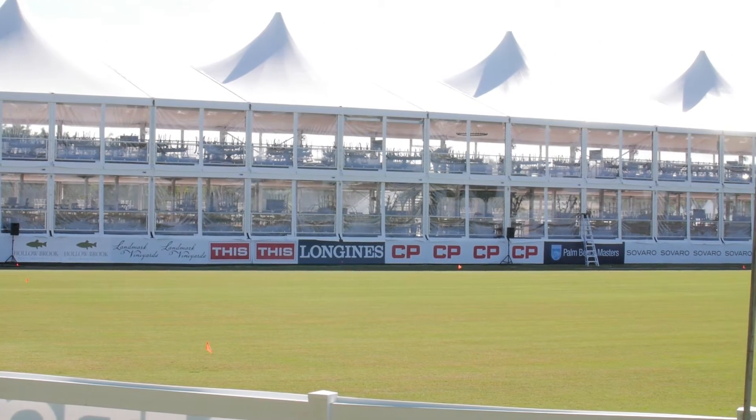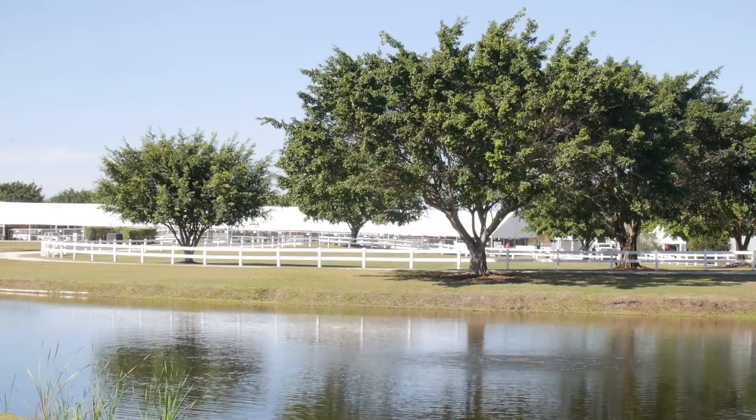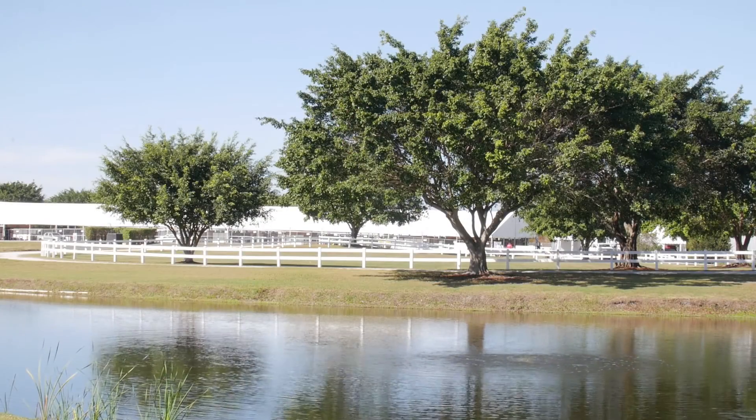It involved literally digging up the entire field, laying down some rock, and then a specific type of sand here in southern Florida that allows the water to drain through it. The rock path drained into both the canal and the pond that's on the property. As you can see, they're very prominent in the showgrounds.